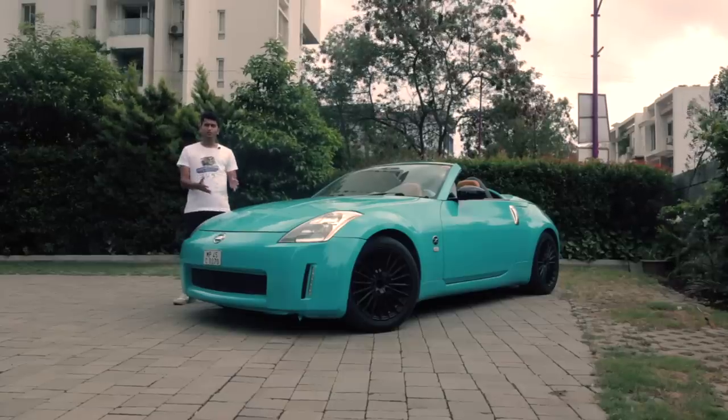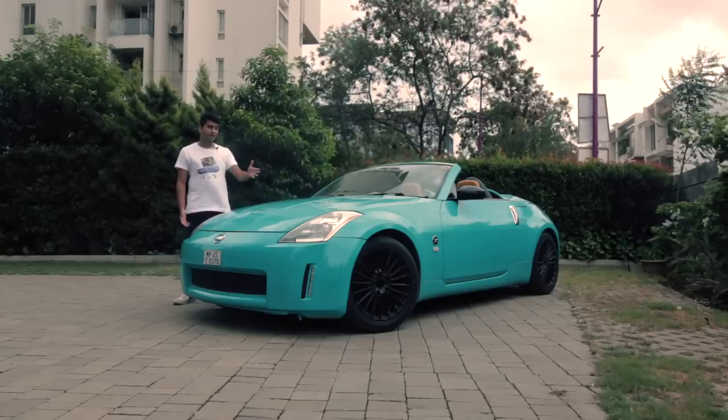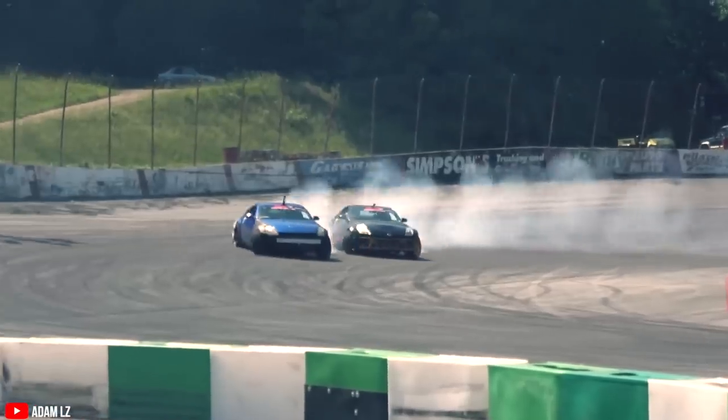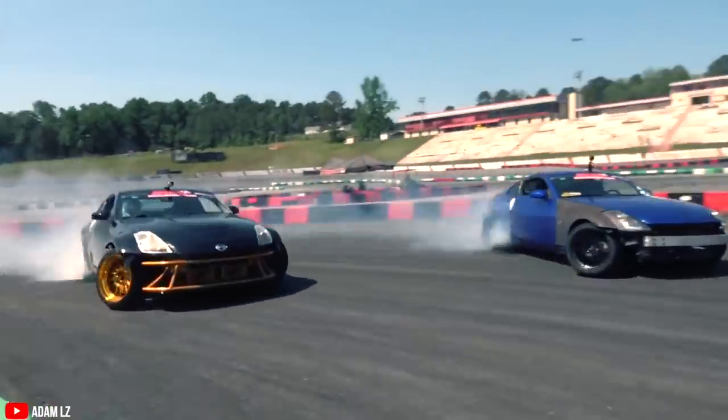This is a 2008 Nissan 350Z convertible. It's no secret that a front-engine, rear-wheel-drive two-seater is going to be a hell of a fun car to drive. And the 350Z is super capable as well. With a great history in sports like Formula Drift, this thing has proven itself time and time again.